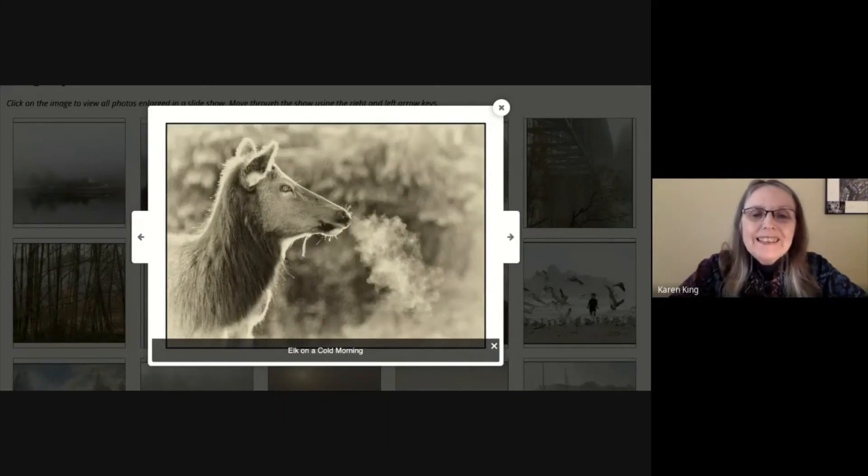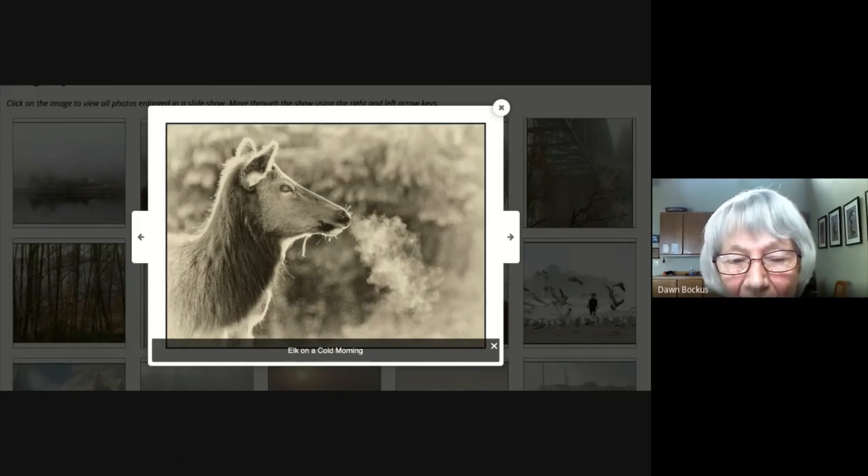'Elk on a Cold Morning.' This is another form of fog — when we breathe out on a cold morning it makes a sort of a cloud. There is a herd of elk that resides down at Dosewallops and they intrigued me watching me. They even end up feeding right in the middle of the campground, so they're not too afraid of people. I was down there one morning and these elk were wandering around. I could see these big puffs of air as they breathed out into the cold morning. I thought this was a fun one to add to the fog pictures.